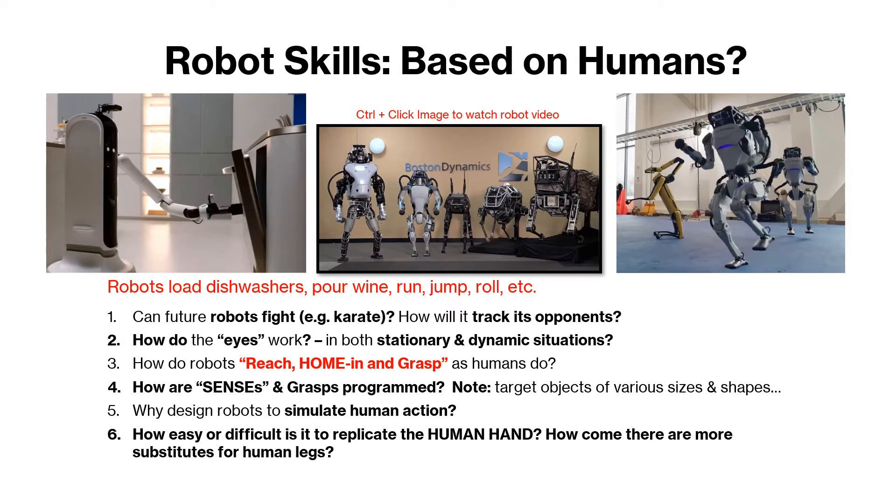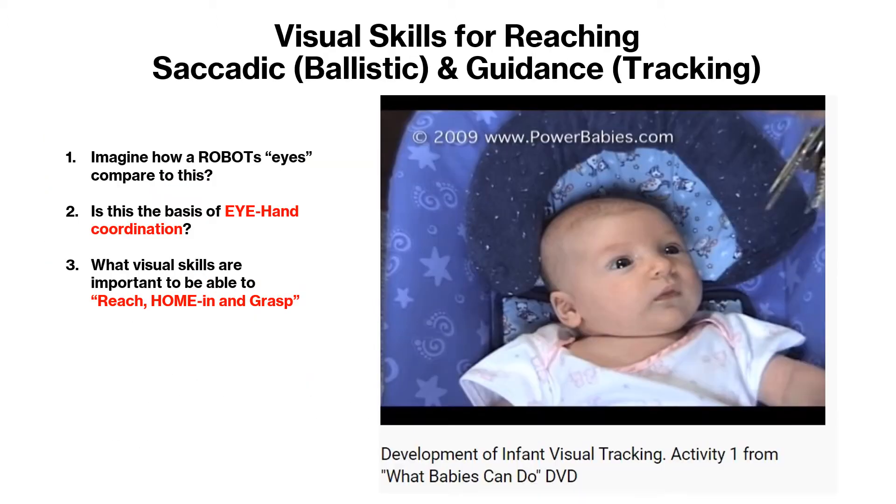We're not quite there yet in replicating the human hands. The focus on this slide is the visual system — the eyes. Watch the video at your own leisure. While you do that, ponder on the questions being posed. Imagine how a robot's eyes compare to this. Is this the basis of eye-hand coordination? And finally, what visual skills are important to be able to reach, home in, and grasp?